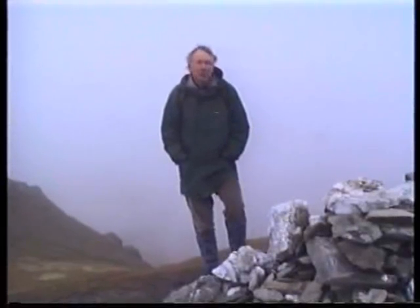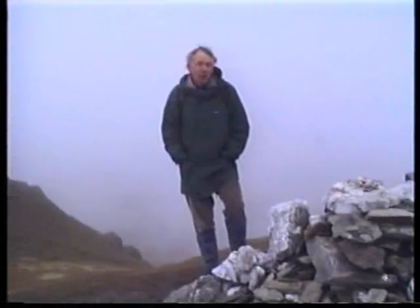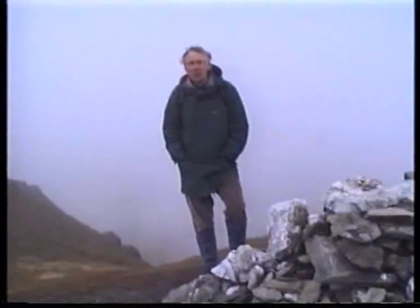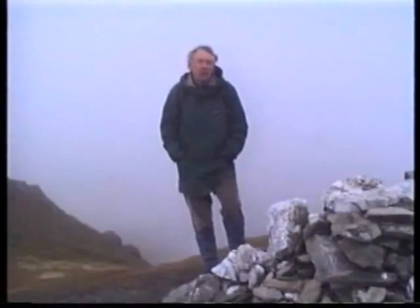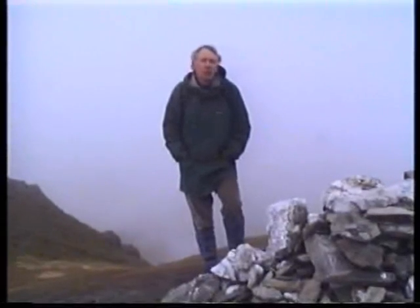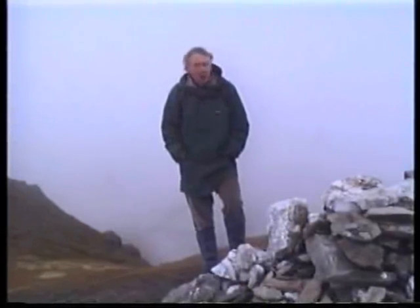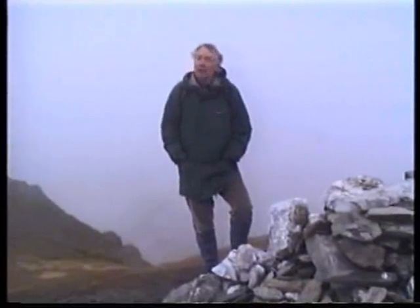We've seen quite a few glacial features, and I think all that remains now is for us to find a way back down. The best thing is for us to move on beyond the summit and go down fairly grassy, quite easy slopes down to Glenmoor on the other side of Beninlochen, and then onto the road and follow the road past the Rest and Be Thankful, past Little Loch Restil and back to the car.